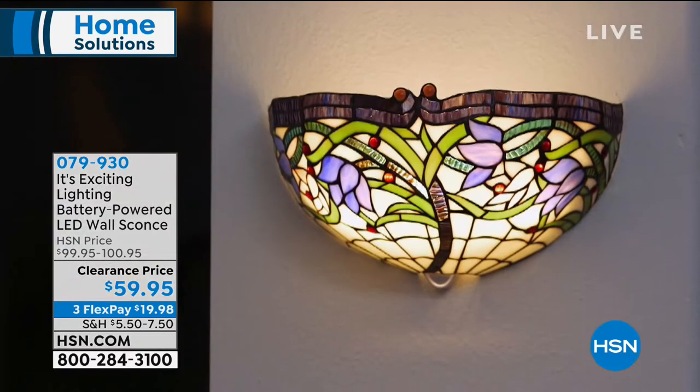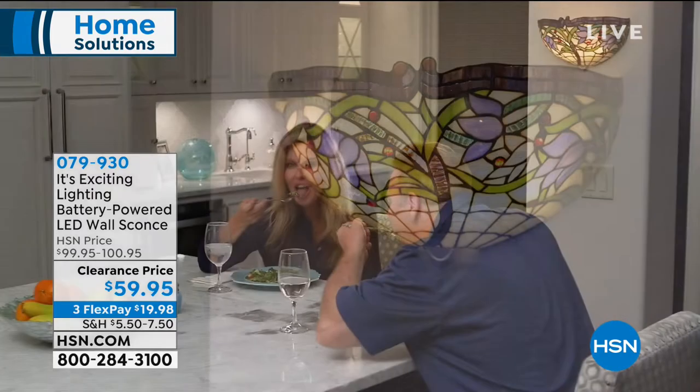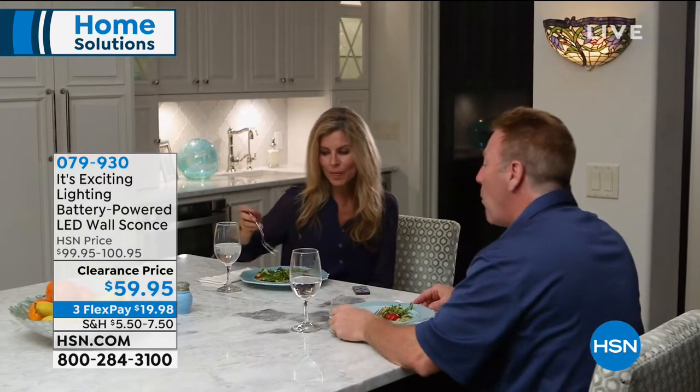Each sconce is on clearance for $59.95, three flexible payments of $19.98, which is a wonderful value because we've knocked off $40. But these are just so gorgeous.